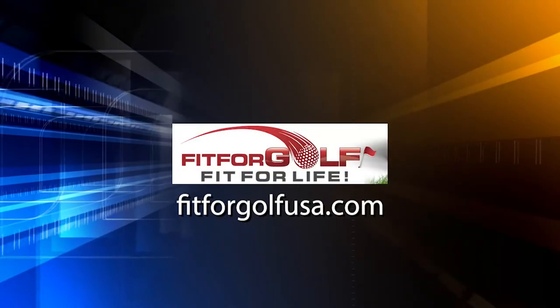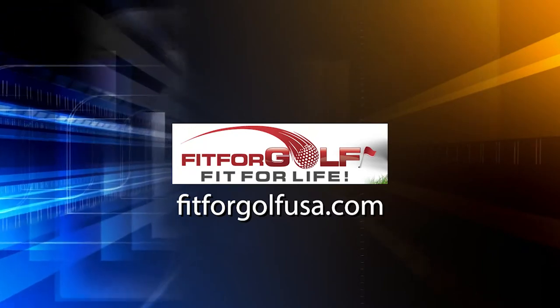For those exercises and more, go visit my website, fitforgolfusa.com.